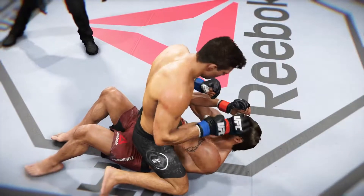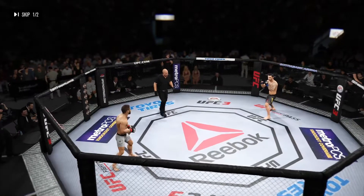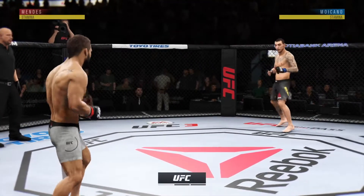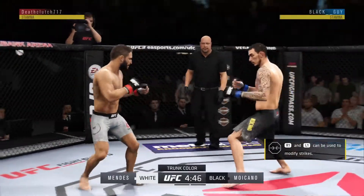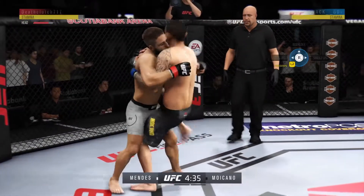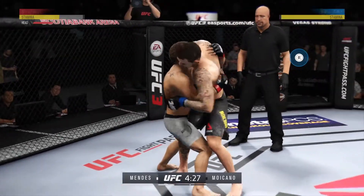I think the referee deserves credit for stepping in at the right time. Dan Murgliano shares the cage. We are underway. Moicano gets tagged by the kick there — he couldn't have liked that too much. Some punches break early as they close distance. Double underhooks in the clutch.